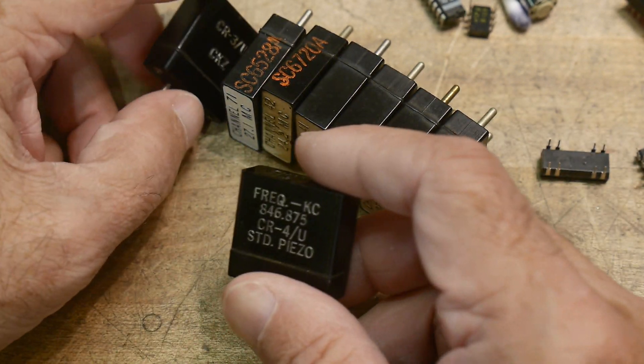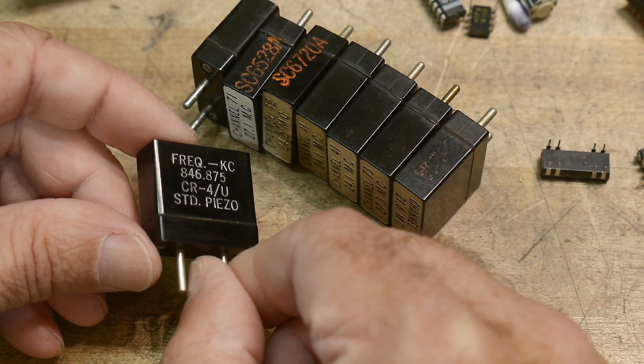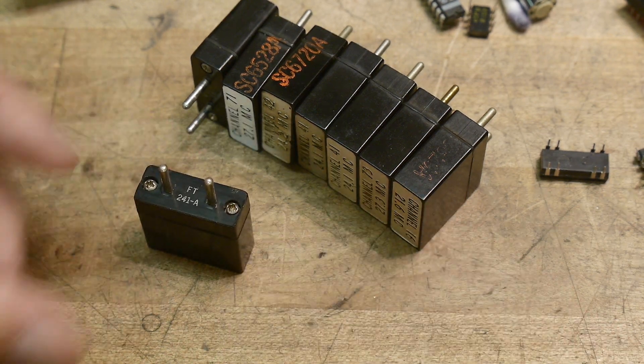If you can help me properly list them on eBay, and if you're interested in them, they'll be up on eBay soon. Thanks a lot, guys.